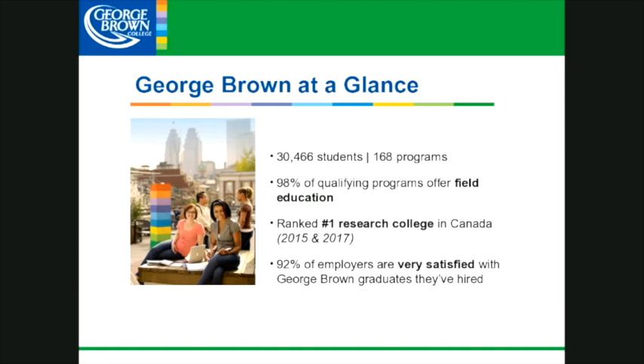When our students do get out and are either working field placement or get out of here and get a job, we do see that over 90% of the employers they work with are very satisfied with our graduates. That's something to look forward to when you graduate from one of our programs here at the college.